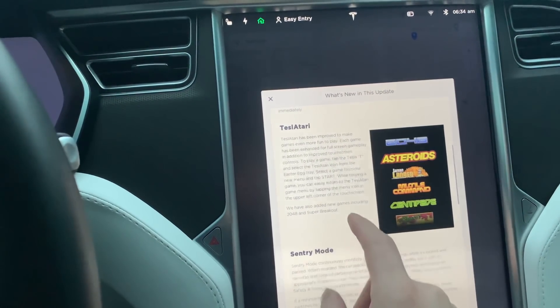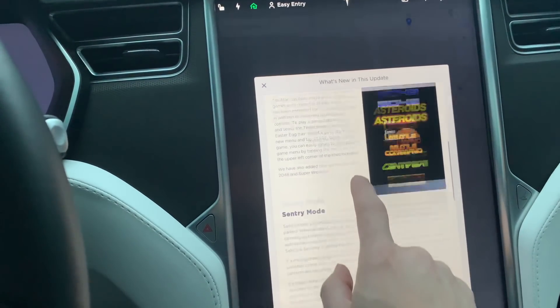New games — Tesla Atari. I'll have a chance to check that out. I don't play the games very often but it'll be kind of nice to see.